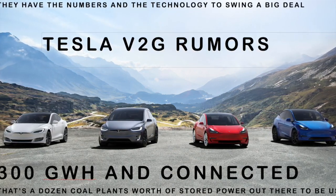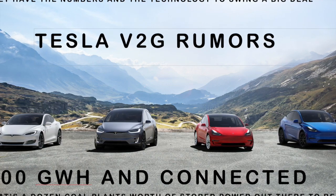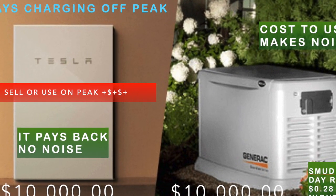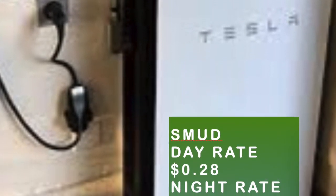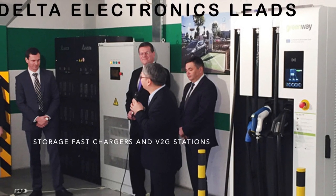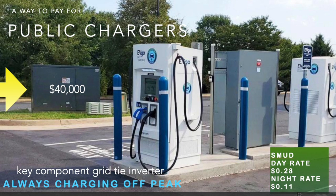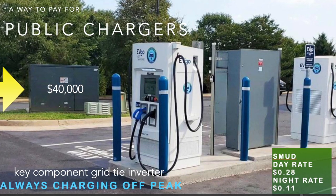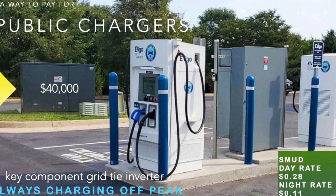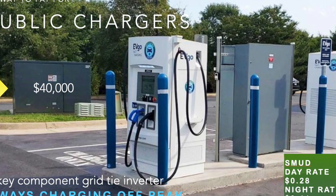Consider the fact that Tesla, with V2G capability, has the potential to access about 300 gigawatts of power — the equivalent of about a dozen coal plants. That's a lot of capability. Including their ever-growing home battery capacity base, things could get very serious money-wise. As of mid-2020, Delta Electronics is leading the way with battery storage chargers and V2G stations for Renault. Their battery fast chargers are perfect for public charge situations, replacing $40,000 transformer behemoths with a $40,000 battery that could pay for itself with on-peak sell dynamics.